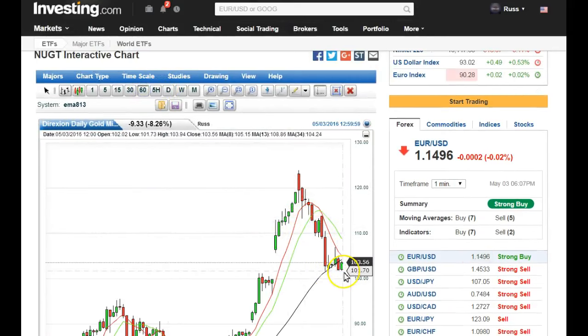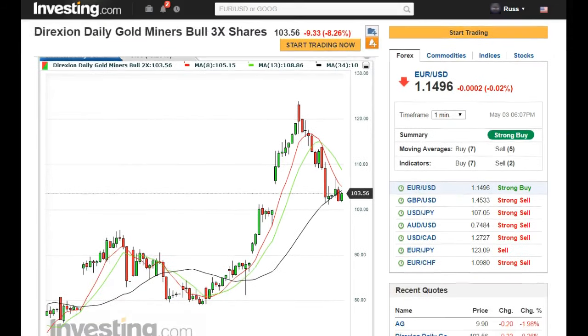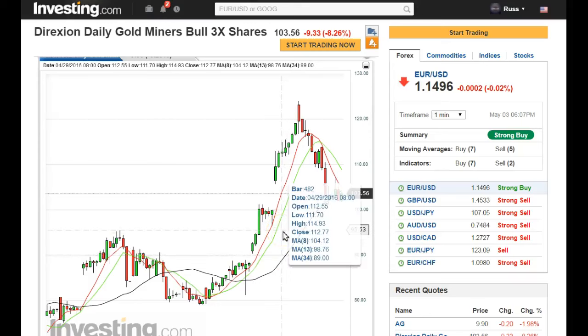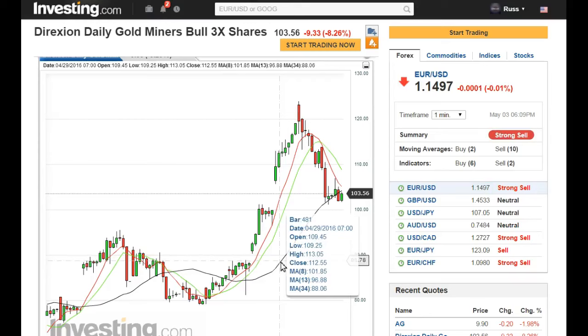On the 60-minute, let's see if we can see any stair-stepping consolidations — I don't see that yet. The first line of support is at 100, and if it wants to go further we've got 95 and a half on the 60-minute, and support at 90. I hope it doesn't go as far as 89.